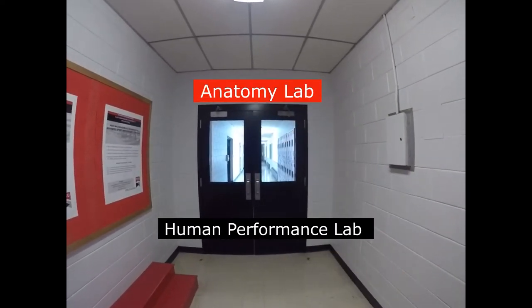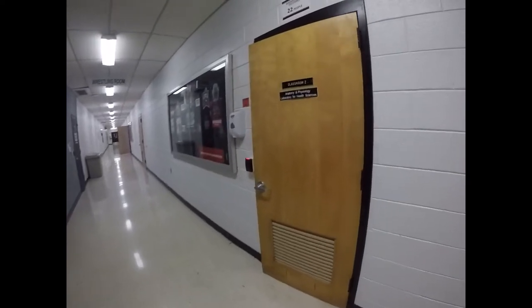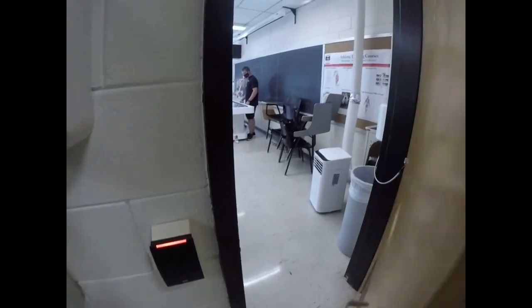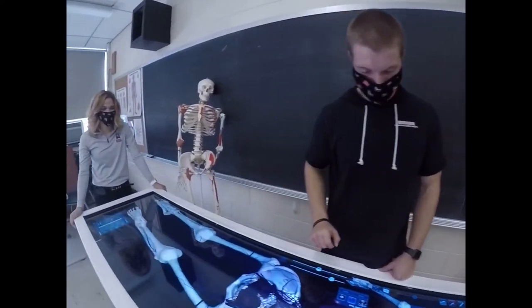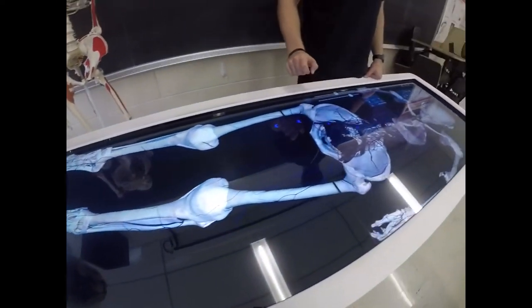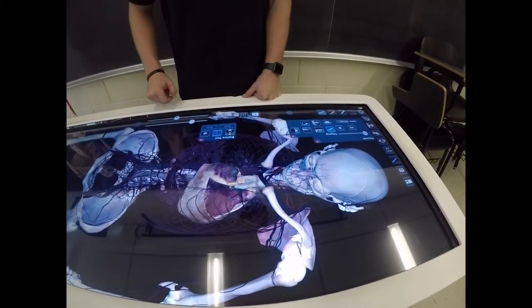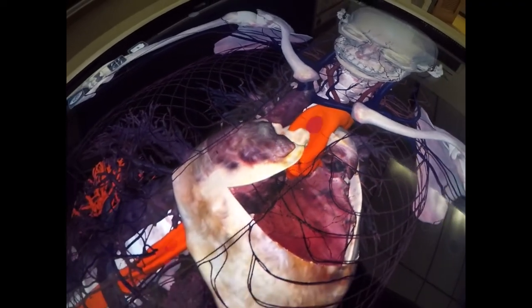The anatomy lab. This is our anatomy lab. Inside, we will find Professor Hummel using our anatomage table. Our anatomage table allows us to explore each system of the body individually. Right now, Professor Hummel is looking at blood flow through the cardiovascular system.